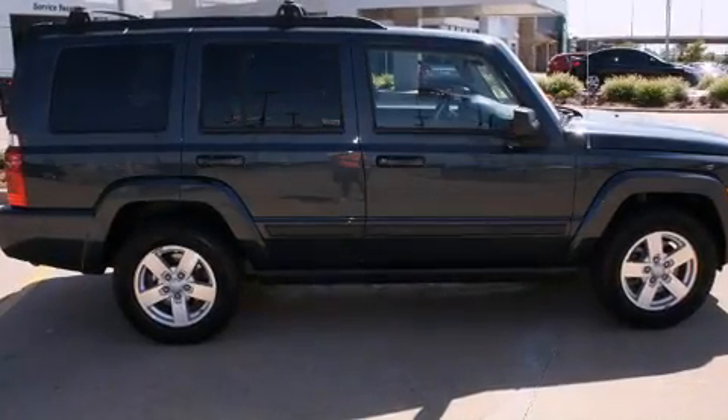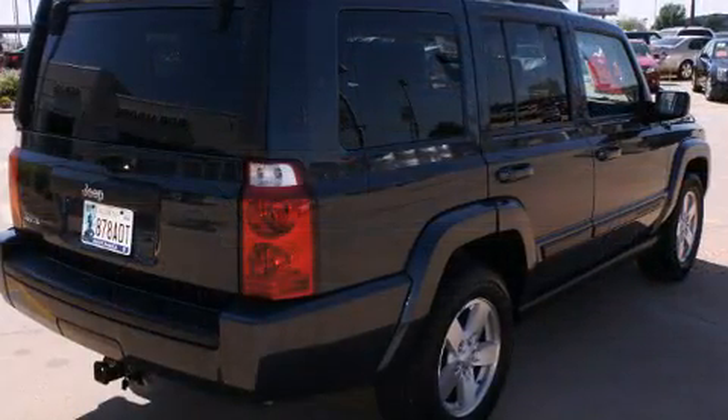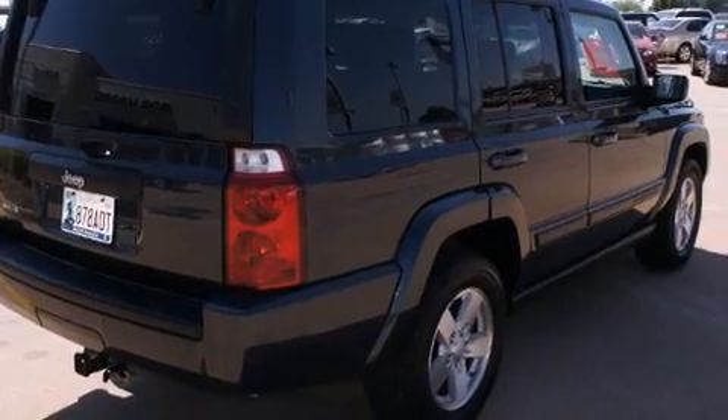The 2007 Jeep Commander. It features four-wheel drive capabilities, a durable automatic transmission, and a refined six-cylinder engine.